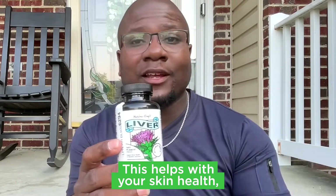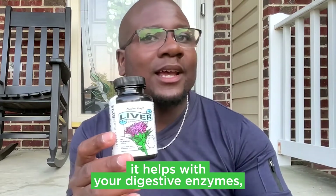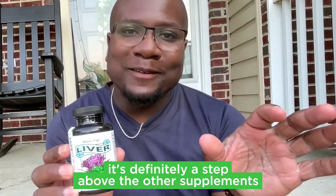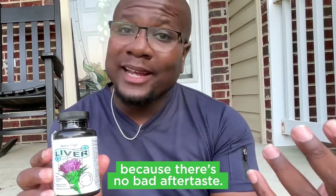This helps with your skin health, it helps with your digestive enzymes, it helps with your brain health, and in my book, it's definitely a step above the other supplements out there because there's no bad aftertaste.